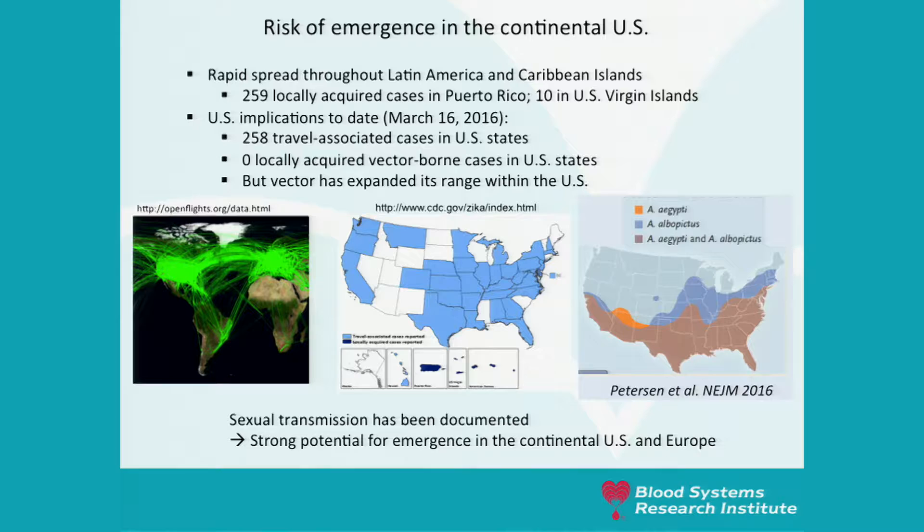Considering the intensity of exchange throughout the world between South America, North America, and Europe, several hundreds of travel-associated cases of Zika were imported into the US and Europe. The mosquito vector is present on half of the US territory and in other areas of the world, and sexual transmission has been documented. We think there is a strong potential for emergence elsewhere in the world, including the US and Europe.